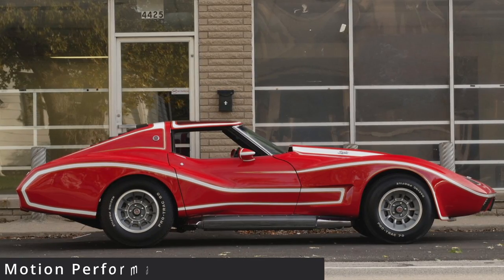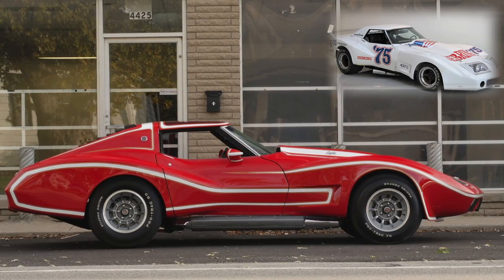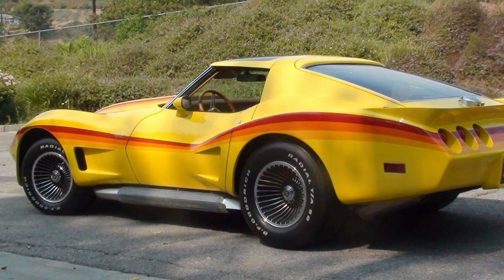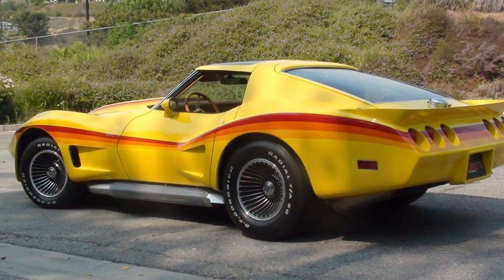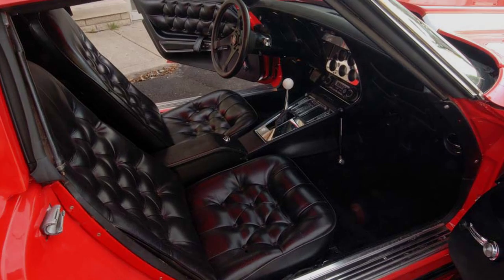Last but not least, the Can-Am Spider, based on John Greenwood's 1974 IMSA wide-body race car. Powered by a 466 cubic-inch V8, this monster made 550 horsepower. Four of these were built — one red with white stripes and three yellow ones. While the Corvette might be the ideal platform to build a car on, for Joel the Chevy Vega had to be the most odd choice.